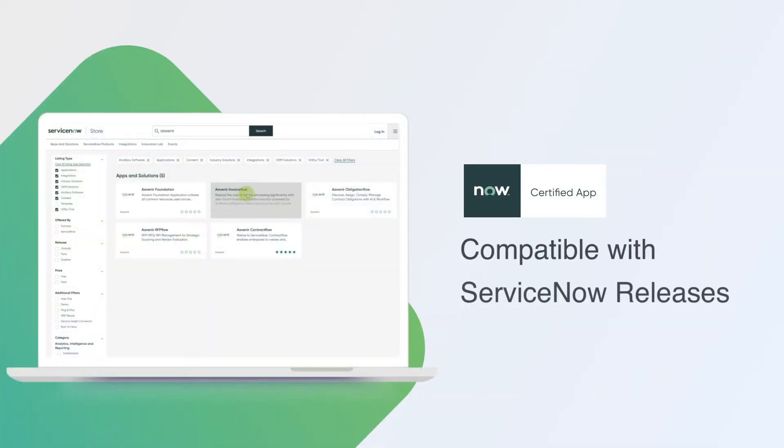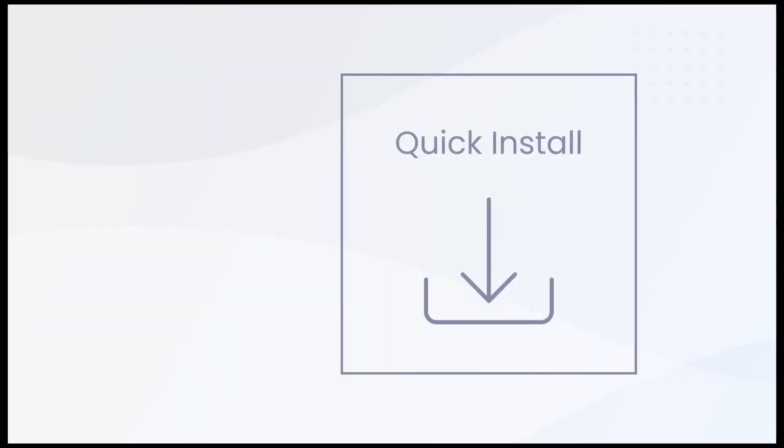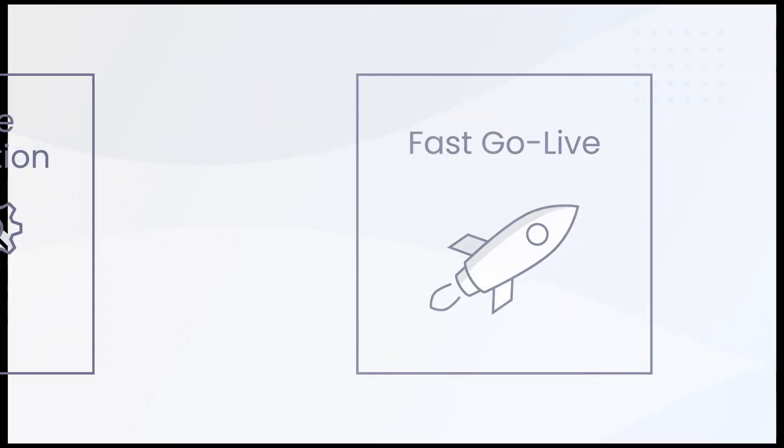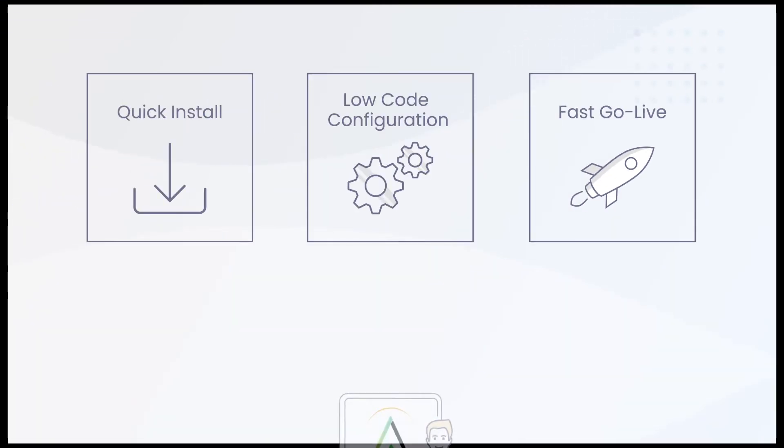Avenir apps are all certified to the latest ServiceNow release and available on the ServiceNow store. This enables quick install processes and flexible, low-code configurations to meet your business's needs.